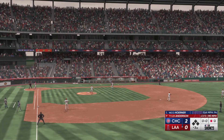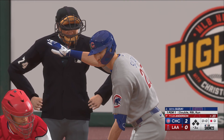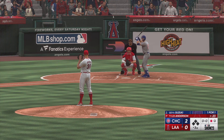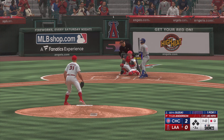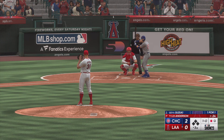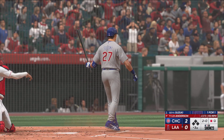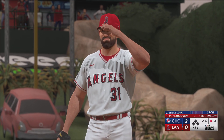Now back — right fielder Seiya Suzuki now at the plate. Doubled his first time up. Suzuki getting the start in right, batting second in today's lineup. He joined the team as a free agent. Pitch misses inside, and it's 1-0. Just missed. Looks like he's being a little cautious with him in this at-bat after doubling the first time up. Doesn't want to make another mistake.